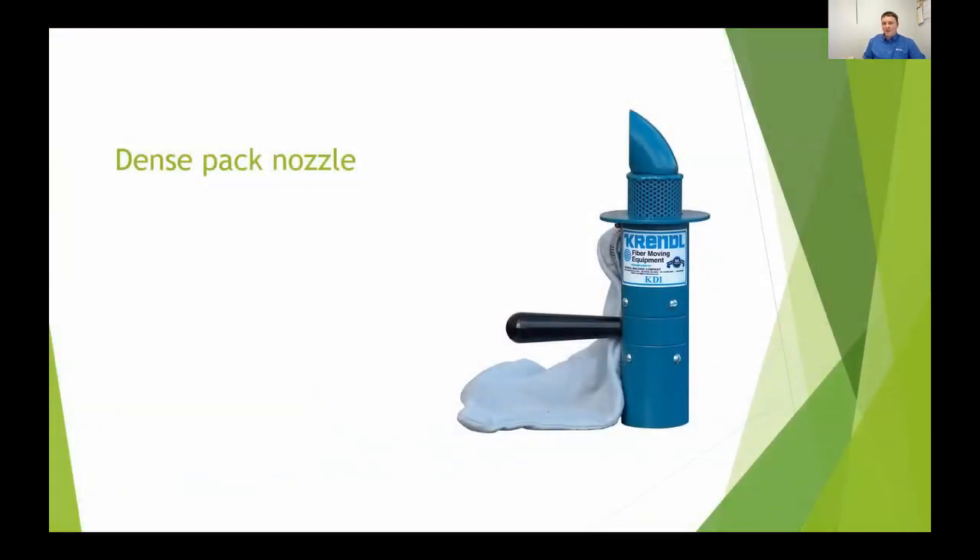This is the nozzle I was talking about — my hose goes from three inches down to two and a half, then reduces down to this. The handle gives you the direction of which way you're blowing the insulation, so if you want to blow it from the top to the bottom, you can do that. It's a bit of a game changer compared to just using a three-inch hose. They're expensive, but nothing in construction is really that cheap.